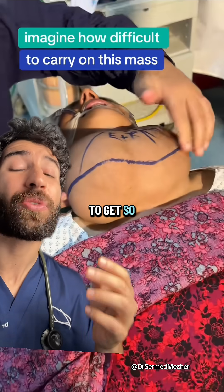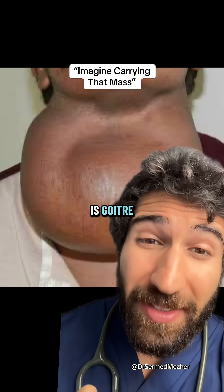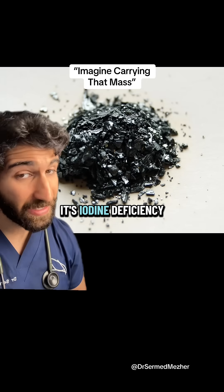What can cause the thyroid gland to get so big and how treatable would it be? What we're really talking about here is goiter, and do you know what the most common cause of that is worldwide? It's iodine deficiency.